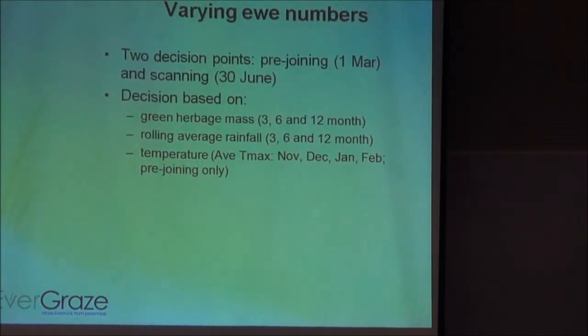Moving on to varying ewe numbers: we looked at varying ewe numbers at two decision points. Because we were not in a self-replacing system, we looked at doing it either pre-joining — probably when most people would do it — and again at scanning in mid-winter, when we thought we'd have more of an idea of what the season was going to do. We could either sell dry ewes or buy in scanned ewes to adjust numbers at that time. We were adjusting on criteria including green herbage mass of the pasture over 3, 6, or 12-month average periods, average annual rainfall, and climate factors including maximum temperature, which seemed a better indicator than SOI.